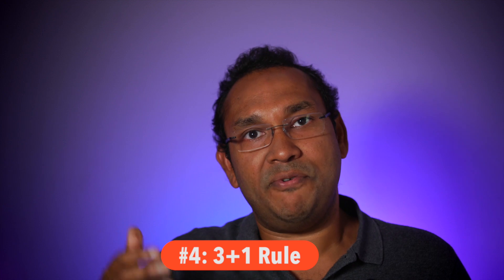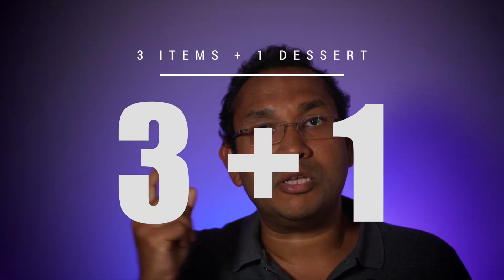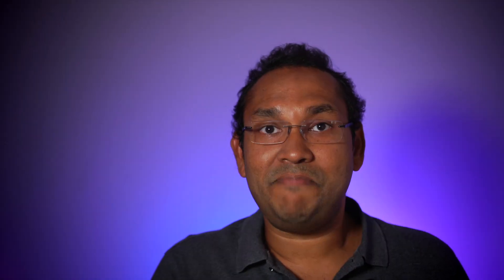That brings us to tip number four, which I call the three plus one rule. When you scan the buffet line, pick three items that you want to eat and pick one dessert — three plus one. Then go back to the beginning of the buffet line, pick up your plate, and pick up those three items and the one dessert.